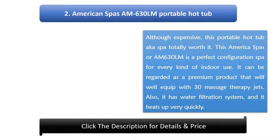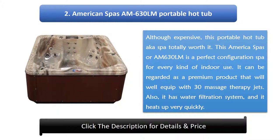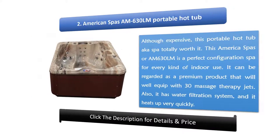Number 2: American Spars AM630 LM Portable Hot Tub. Although expensive, this portable hot tub is totally worth it. The American Spars AM630 LM is a perfect configuration spa for every kind of indoor use. It can be regarded as a premium product that is well equipped with 30 massage therapy jets. It also has a water filtration system and heats up very quickly.